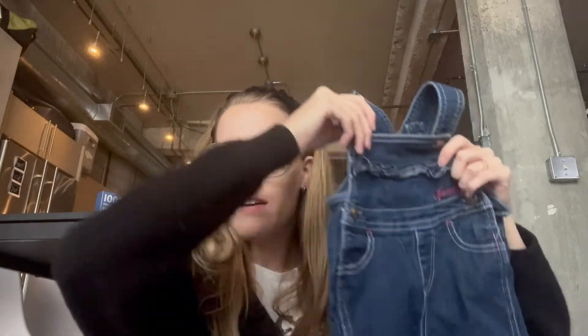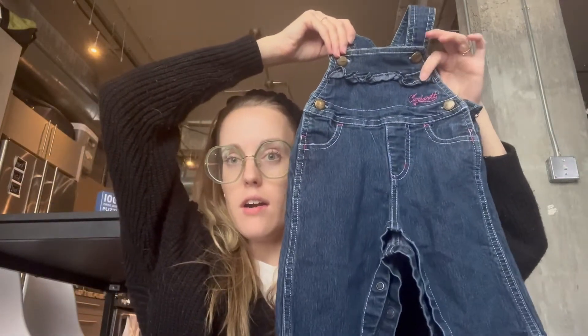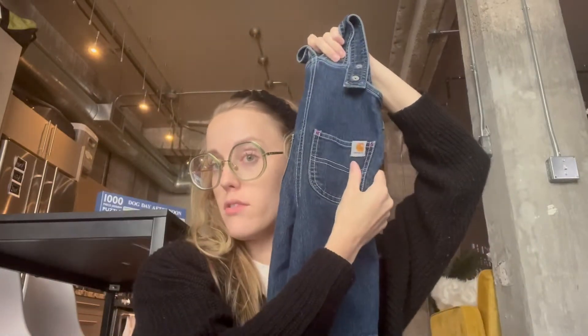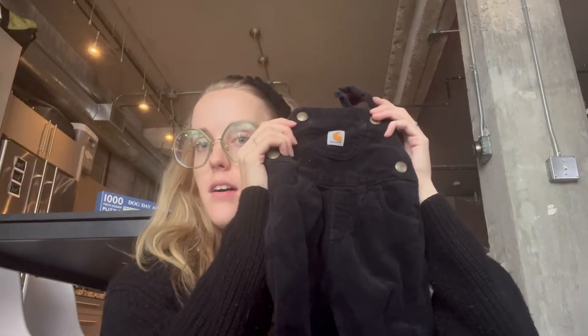Another pair of overalls I found are some Carhartt ones — these were five dollars and they are original Carhartt, pretty cool. And another pair of Carhartt: these are corduroy black, and I actually have a pair that is exactly like these, so they can be matching.